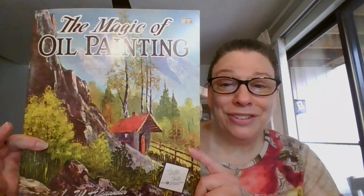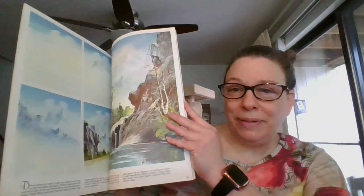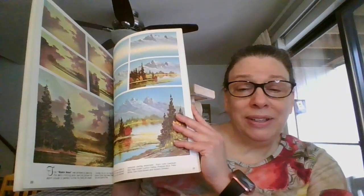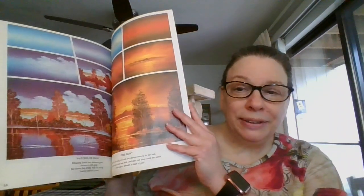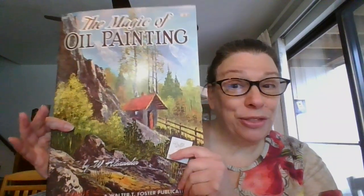Next is 'The Magic of Oil Painting.' This one is by W. Alexander. There are wonderful step-by-step instructions on how to create these beautiful looks. This one is all on oil painting. I'm just skimming through some of the pages — there are about 40 pages in these little booklets, some of them a little more. This one happens to be 40, with really nice step-by-step instructions. This one is going to be three dollars, and it is number three.